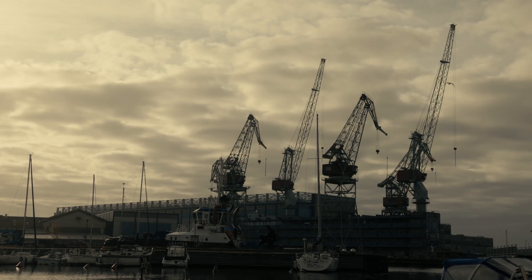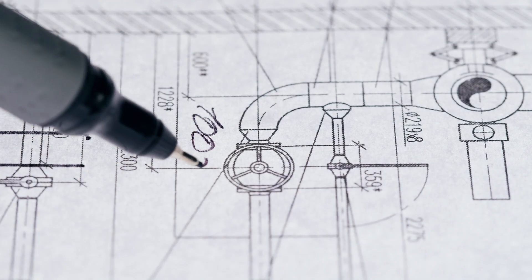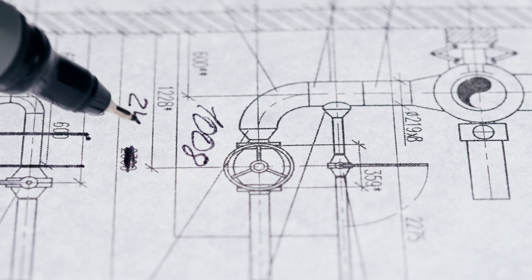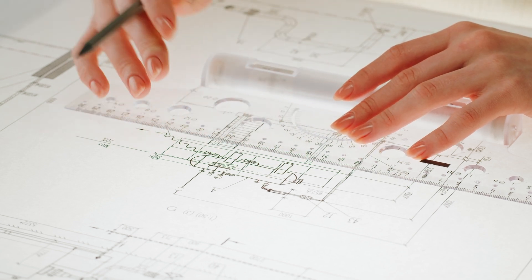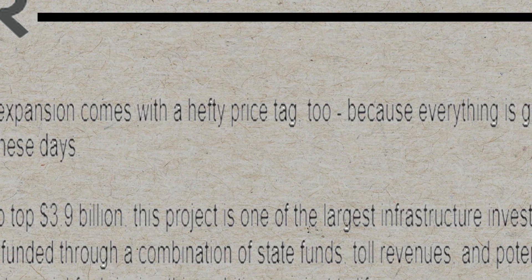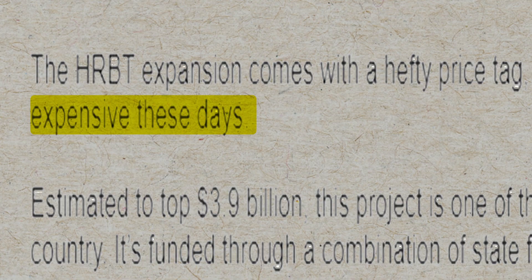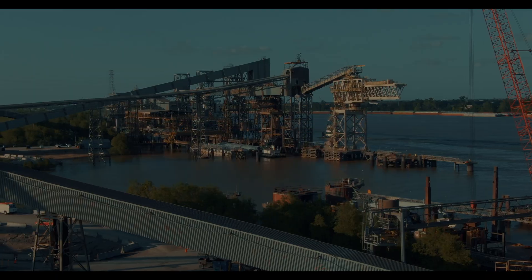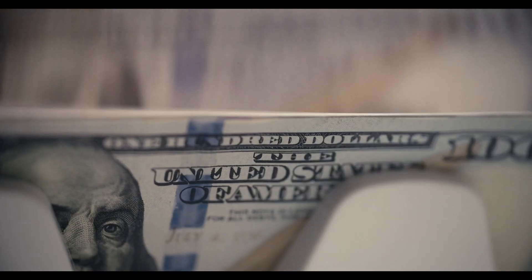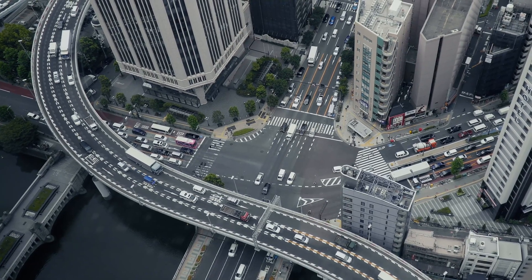Building in an active harbour brings its own set of challenges, like unpredictable weather and strong currents that make construction tricky. On top of that, this project needs really careful planning and coordination because of its complicated schedule and logistics. The HRBT expansion comes with a hefty price tag, estimated to top $3.9 billion — one of the largest infrastructure investments in the country. It's funded through a combination of state funds, toll revenues, and potential federal support, each crucial for bringing this ambitious project to life.